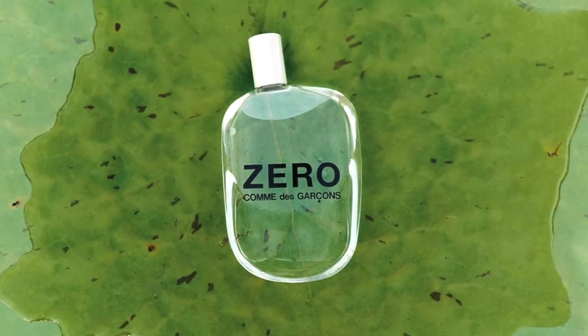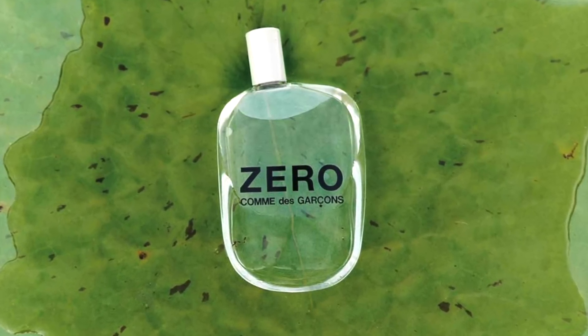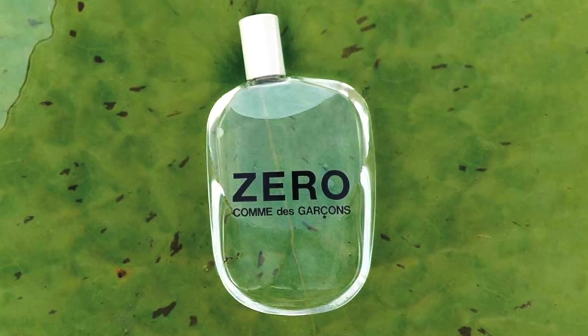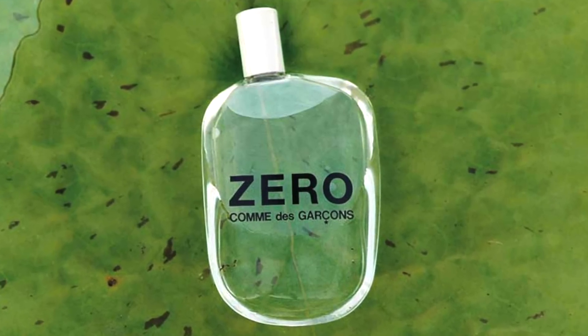I forgot to mention the sparkliness up top — when you first spray it, that bergamot is very juicy and creates an invigorating start. But eventually it gets woody, musky, and definitely powdery. So Zero at number five.